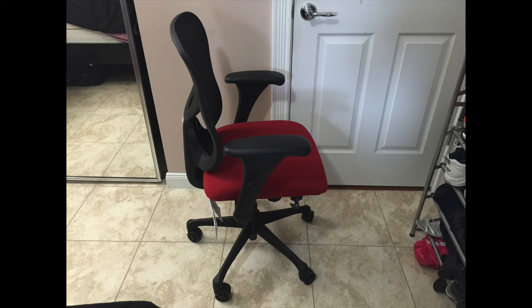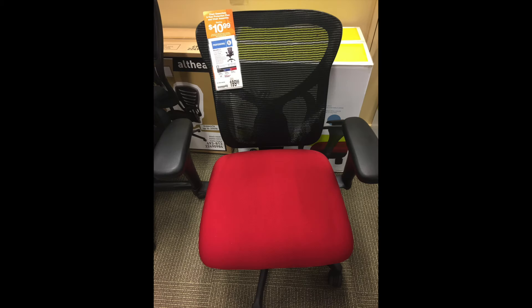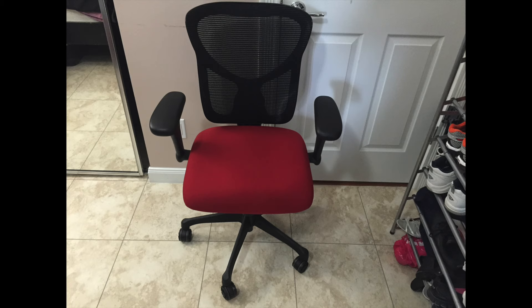It's not my primary work chair — it's my secondary work chair. If you want to purchase one, there is a link in the description below. Thanks for watching Tech Nuba.